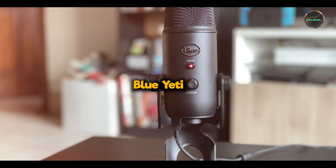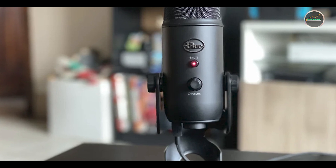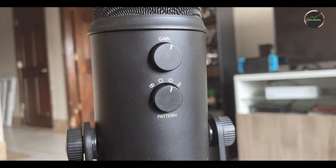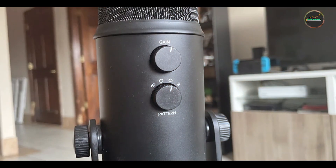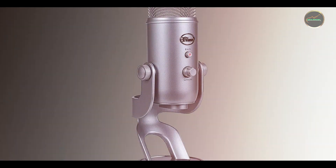Kicking off our list at number one is the Blue Yeti. First up is the Blue Yeti, a popular choice for many content creators. Known for its versatility and ease of use, the Blue Yeti is a USB microphone that excels in delivering clear and high-quality audio for various applications.